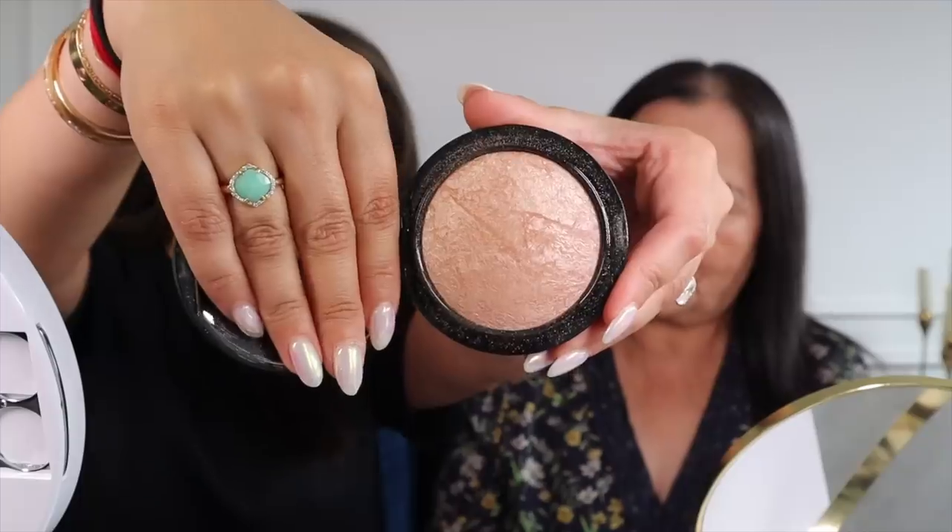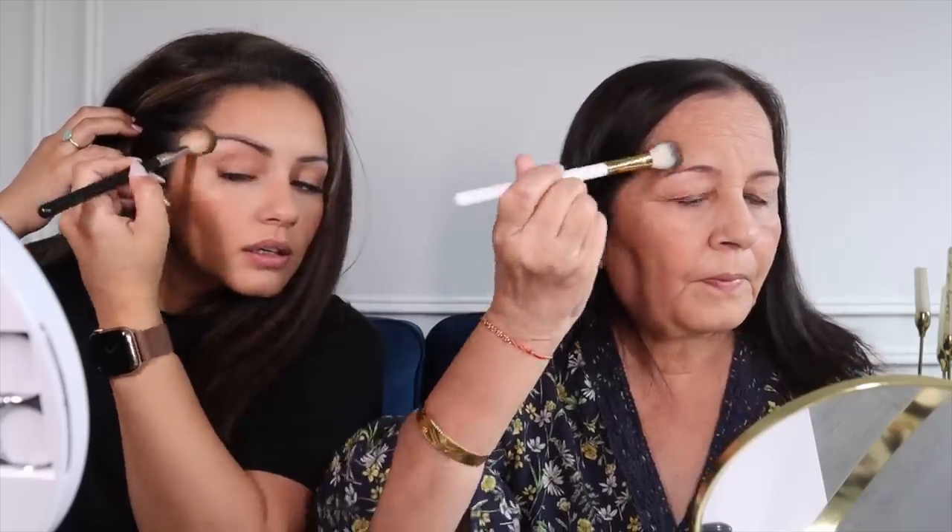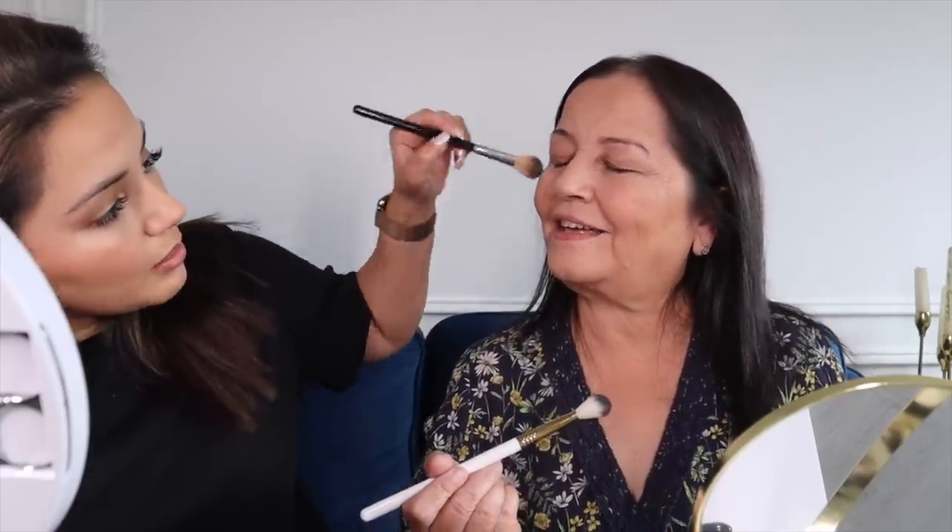Last step on the cheeks is highlighter. We're going to be using MAC Soft and Gentle, which is a beautiful highlighter on the tops of our cheeks. That looks really good — just make sure it's nice and blended. If you go like this you can see it catch the light.